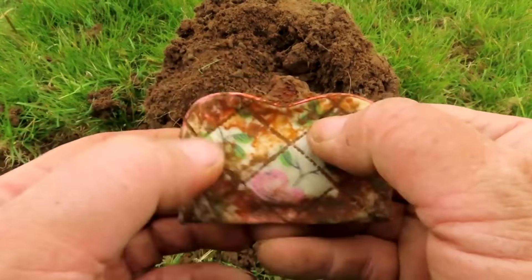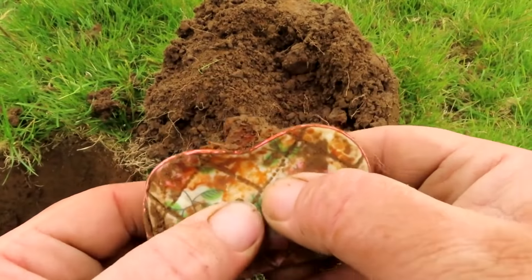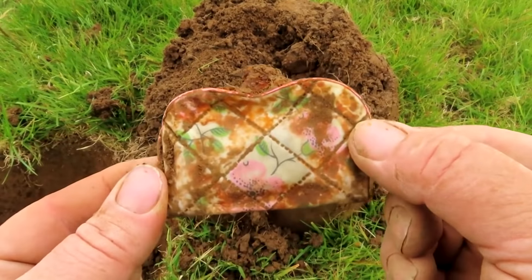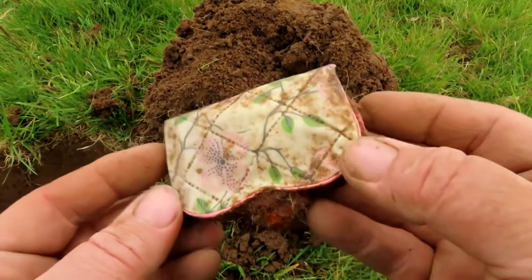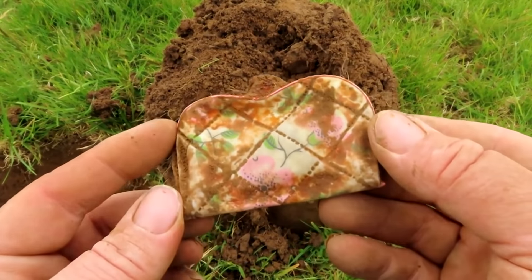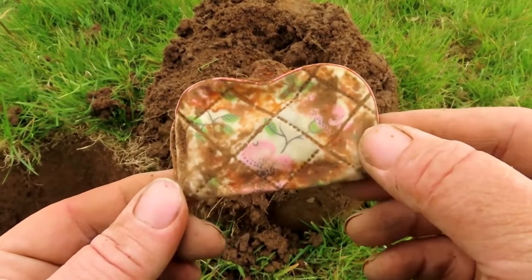I'm not going to open it now — I'm going to tempt you as to what you think is inside the purse. Is it going to be full of gold coins? It looks a bit like a child's type purse, so I'd imagine it's not going to be full of gold coins personally, but you never know. There might be some personal effects in there.